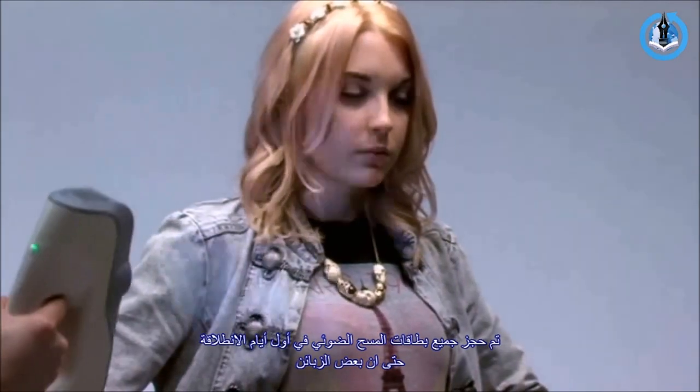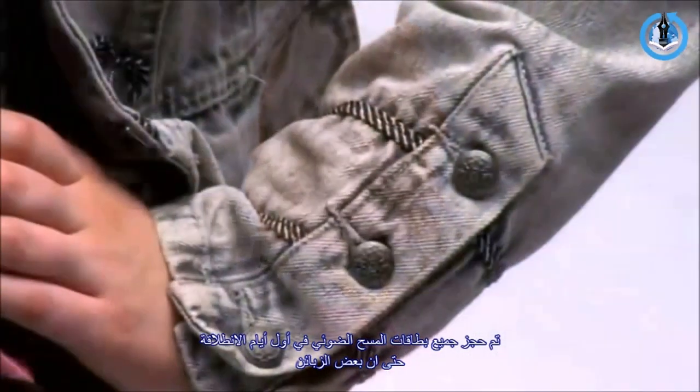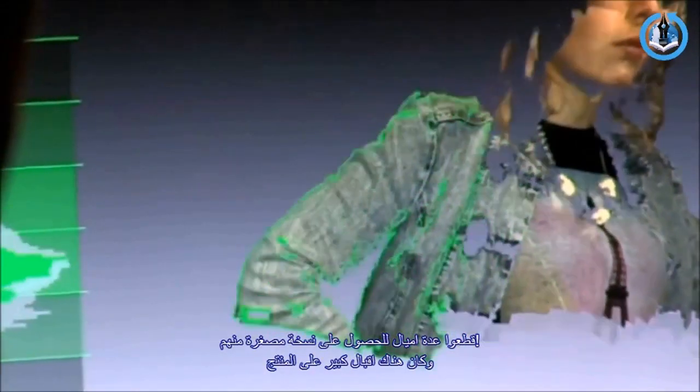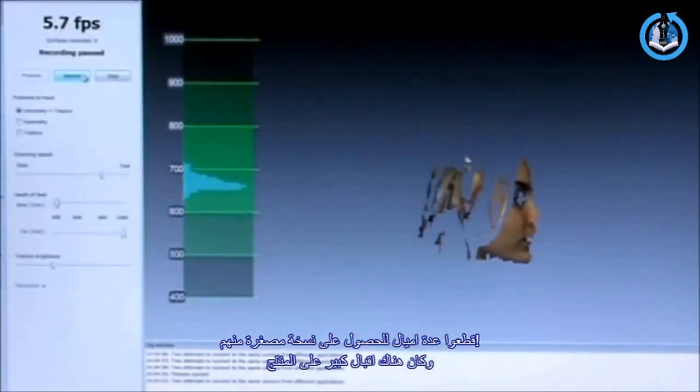Scanning slots were fully booked on the first trial days, with some customers travelling miles to get one. But even with the short trial, Stout said its uses were already becoming clear.